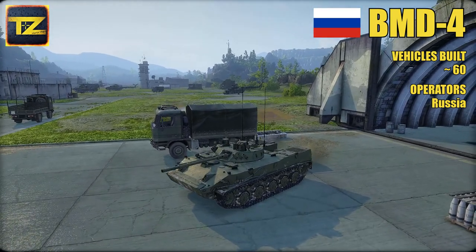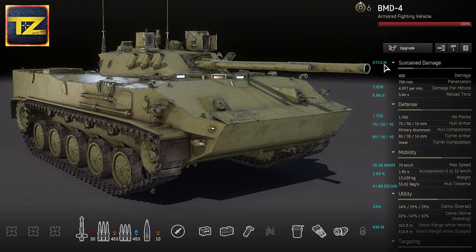Now let's dive into the game. Let's start with stats — I've put stock stats next to mine so you can compare both. For sustain damage, the BMD-4 has powerful anti-tank guided missiles which can deal 400 damage with 700mm penetration, creating 4,097 damage per minute with a good missile reload time of 5.86 seconds, making it a serious threat to many vehicles.